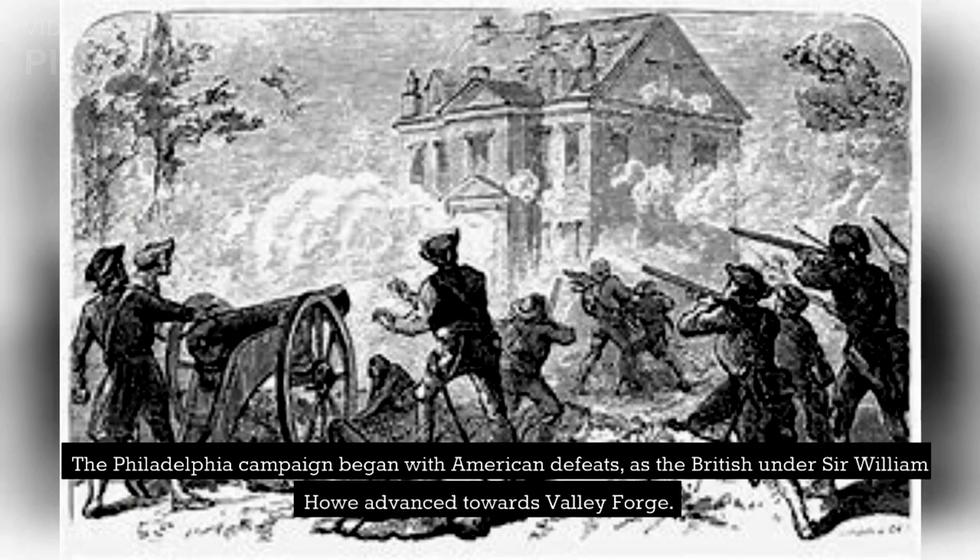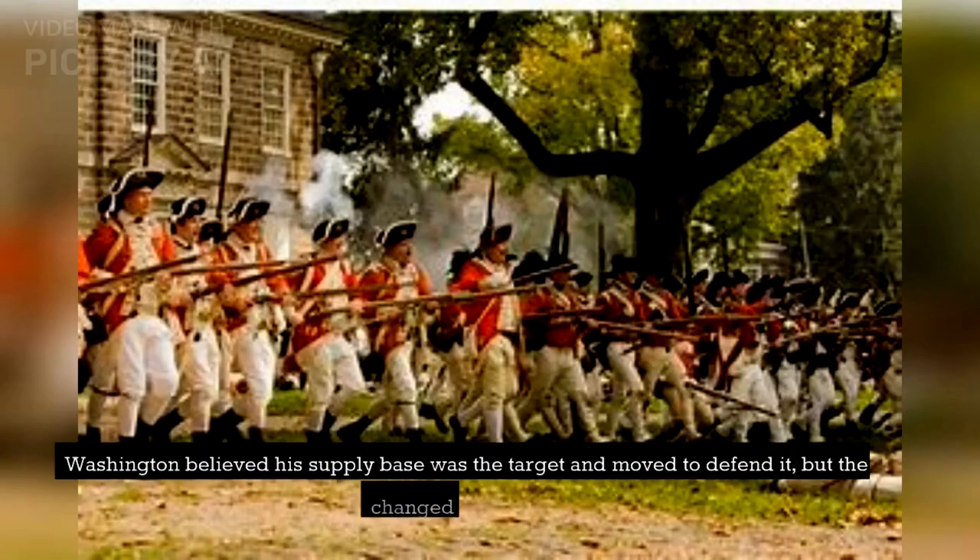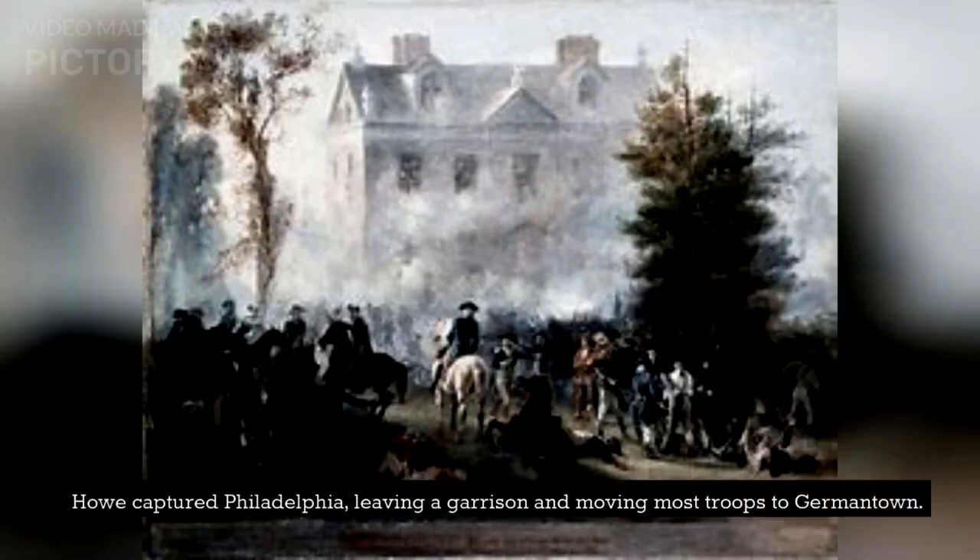The Philadelphia campaign began with American defeats, as the British under Sir William Howe advanced towards Valley Forge. Washington believed his supply base was the target and moved to defend it, but the British changed their direction. Howe captured Philadelphia, leaving a garrison and moving most troops to Germantown.